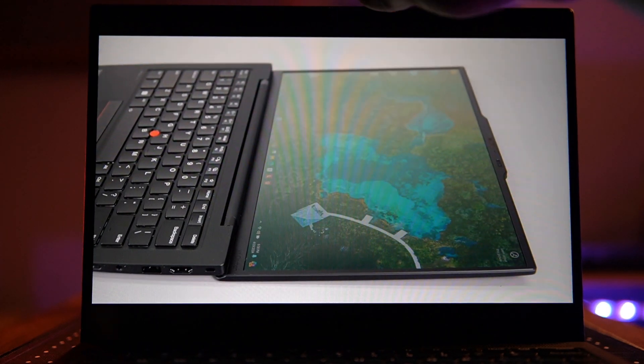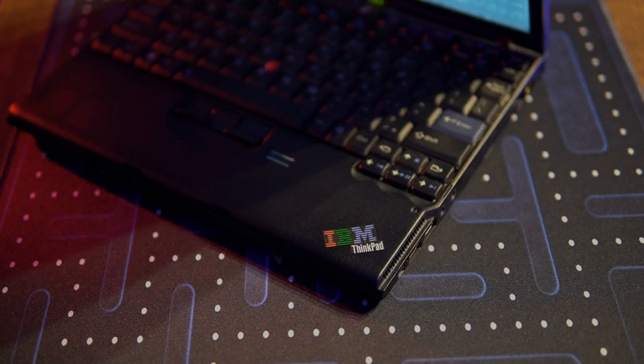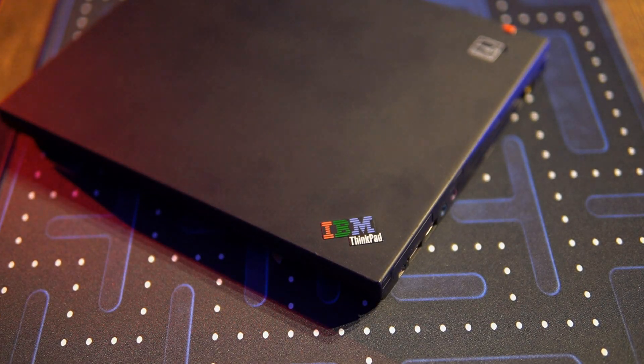But you'd still find them using machines that are over a decade old. Let's dive into this and talk about what it is like to use ThinkPads from another time.